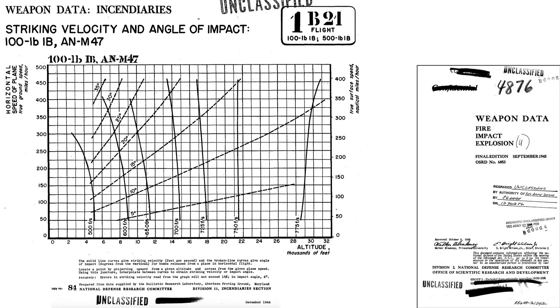This graph provides both the M-47 strike speed and obliquity angle of impact. The x-axis is bomb release altitude in feet, and the y-axis is ground speed at bomb release in miles per hour. The curves in the body of the chart represent the strike angle in degrees and bomb strike speed in feet per second.